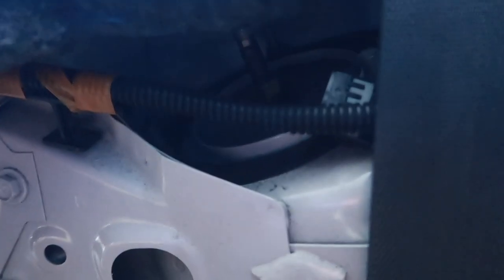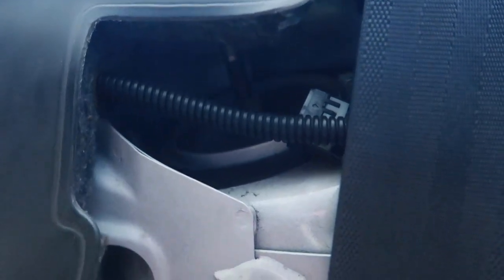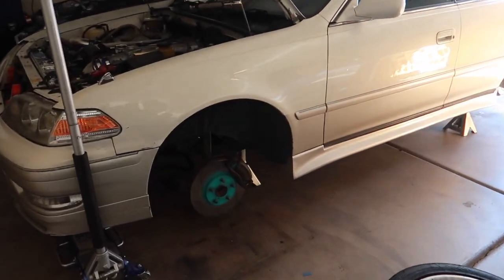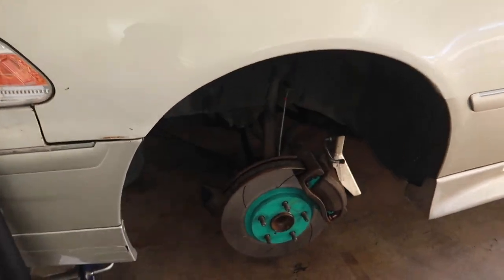The top hat bolts should be somewhere between 12 and 14 millimeters. First I'm going to go ahead and deep clean the rear area. Making solid progress on the Mark 2 - it's on jack stands, wheels off, and front coilovers are out.